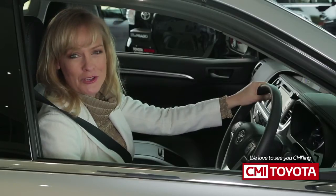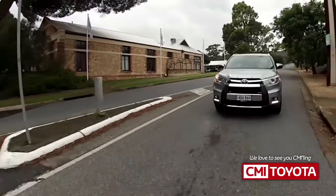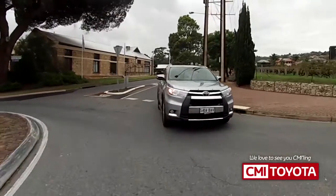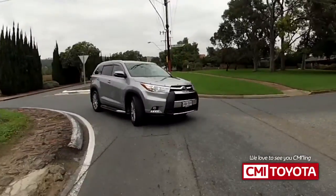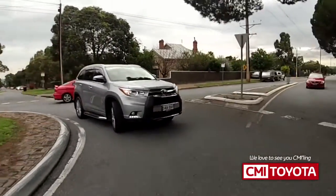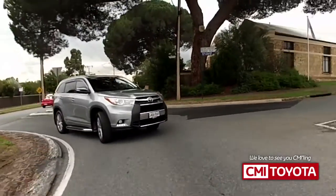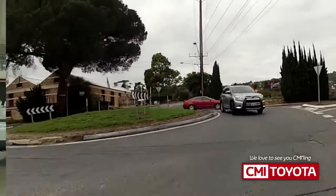When you're travelling on testing road surfaces, you can have the confidence that Kluger has what it takes. The dynamic torque control system automatically balances the drive force distribution between front and rear wheels for the best grip, and it makes cornering a breeze. Advanced traction control and anti-lock braking system with brake assist gives you the ultimate confidence when it comes to hard braking.